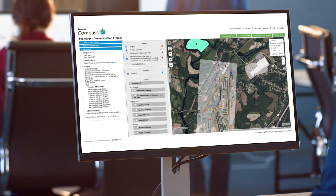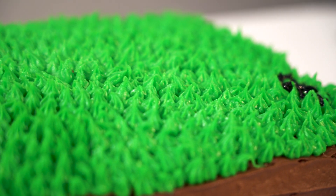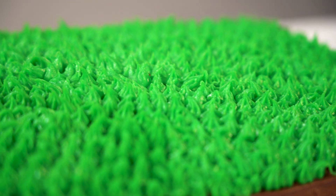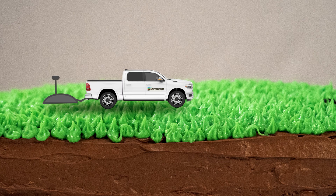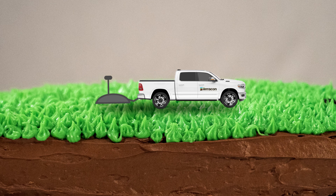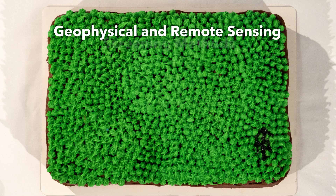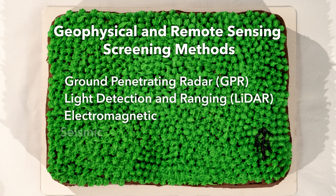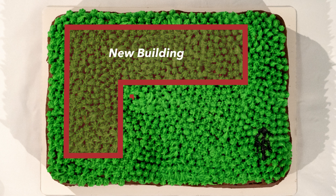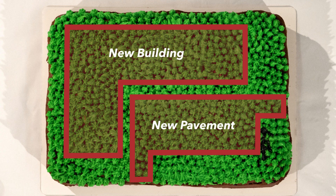Based on these preliminary reports, it looks like there's more than chocolate cake down there. Our geophysics team uses specialized non-invasive equipment to learn more about the subsurface. Geophysical and remote sensing screening methods like GPR, LiDAR, electromagnetic, seismic, resistivity, and more help us create a heat map of potential concerns for this site.